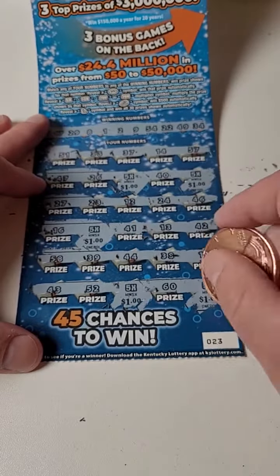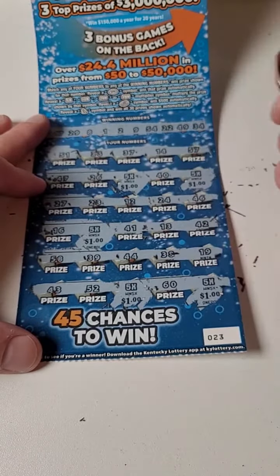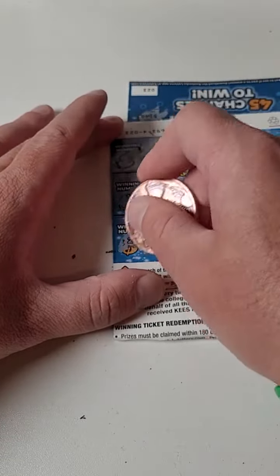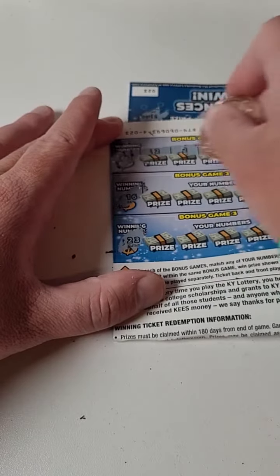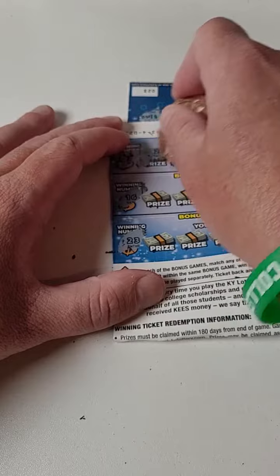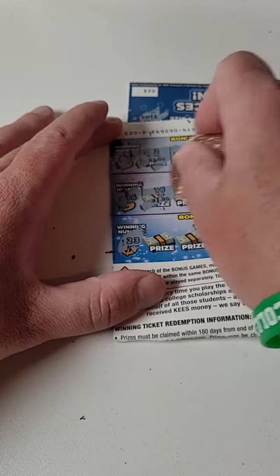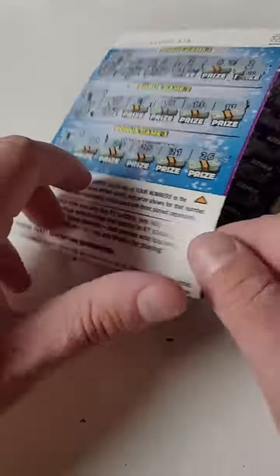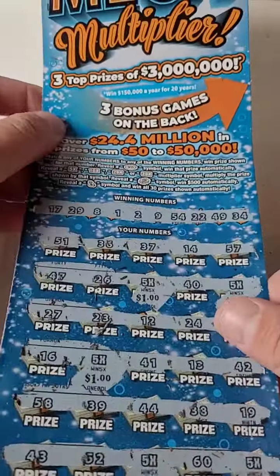All right, so there we go: 5, 10, 15, 20, 25 — and we're missing something. We probably hit a $30 winner. It's probably going to be here on the back. We got one, two, three, $4, $5, and 23 — and there's our $5 to make it a break-even $30 win.